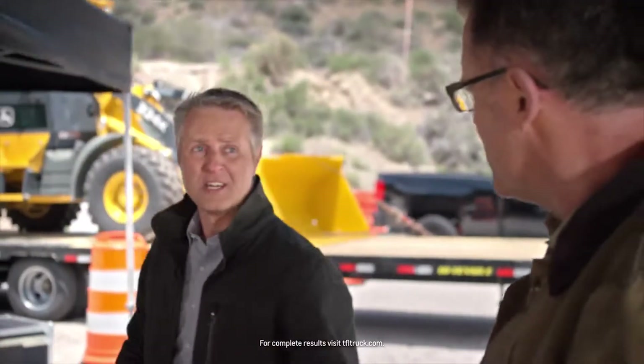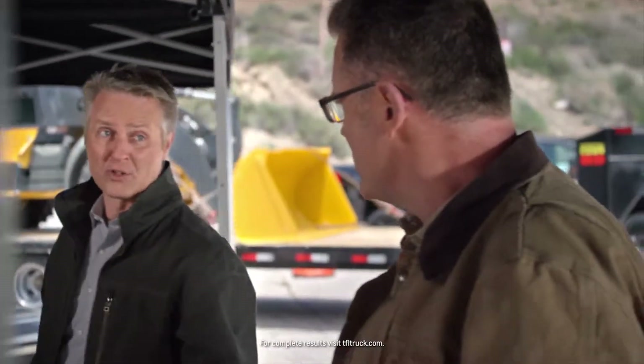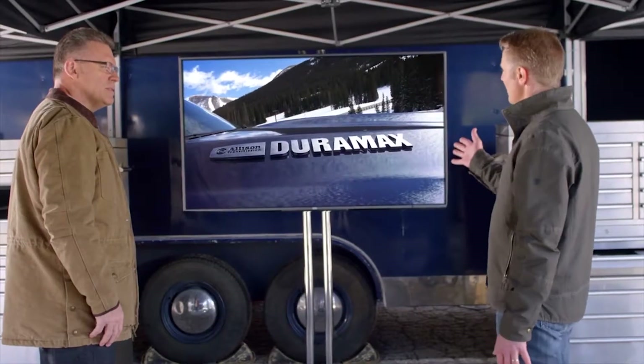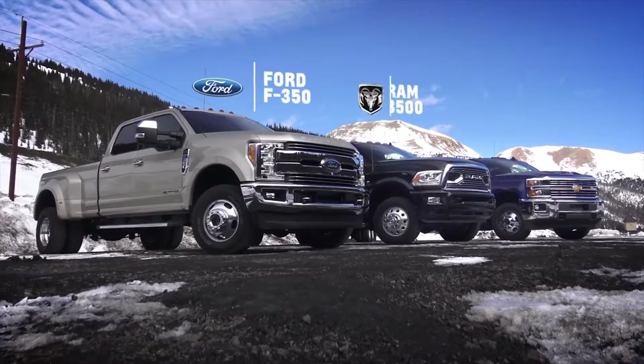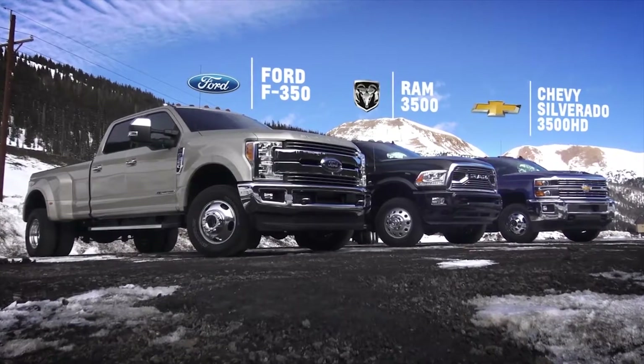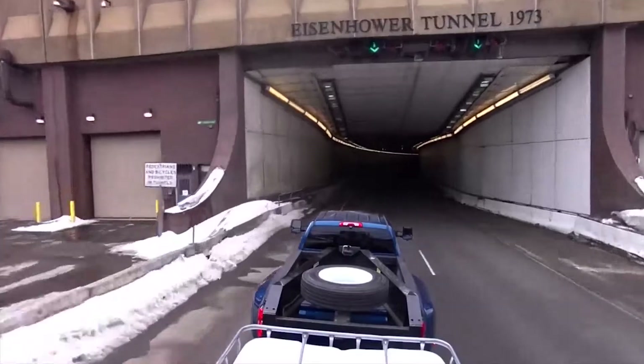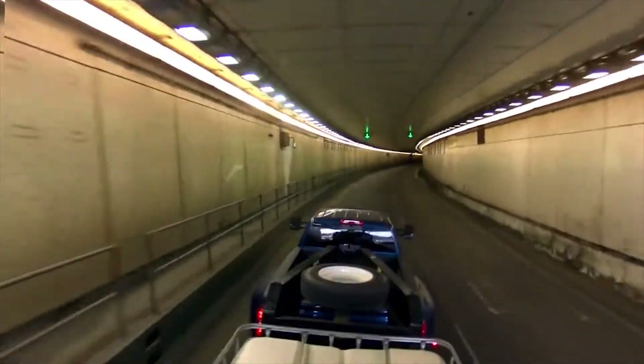We're not the only ones that tested these trucks. TFL Truck, a top website for truck reviews and testing, conducted what they call the world's toughest towing test — the Ike Gauntlet — to see which of these heavy-duty trucks demonstrates the best towing performance. They took our Silverado 3500 HD, the Ford F-350, and the Ram 3500, hitched heavy trailers to them, then ran them up an 8-mile, 7%-grade stretch of road along the Continental Divide in Colorado.